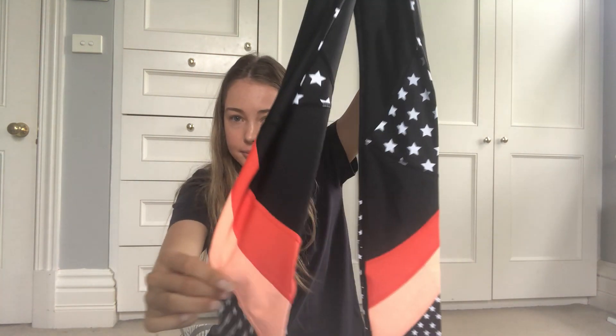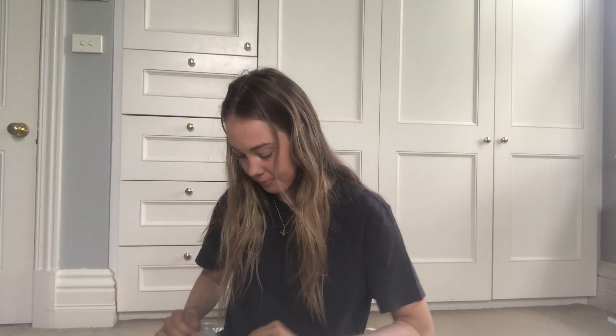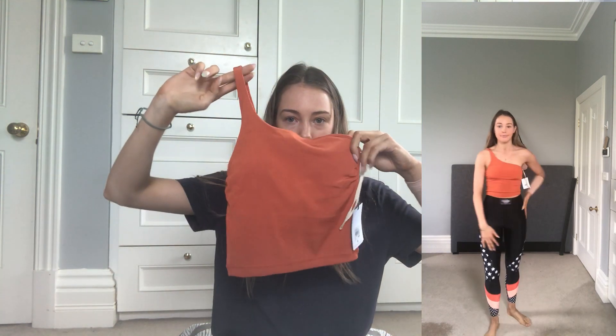I also got this top to match the leggings — it's not from P Nation but it goes with them. It's like a one-shoulder kind of thing, which we love. So getting a bit stylish with the activewear.